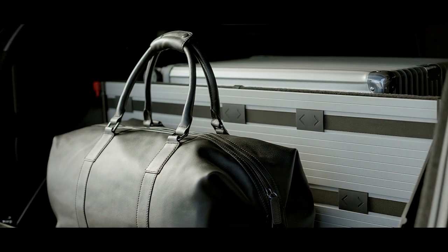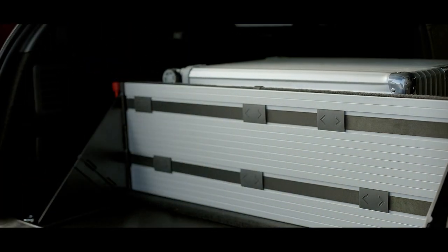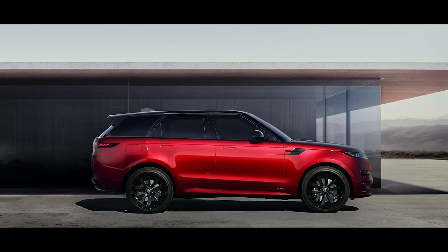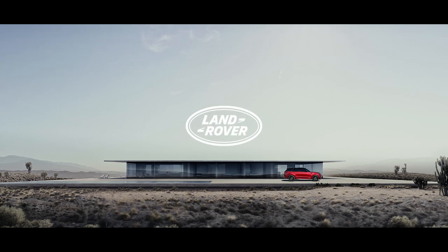Range Rover Sport's luggage capacity has more usable space than before, while a load space floor partition brings new levels of functionality. The new Range Rover Sport — dynamic but refined. The definition of sporting luxury.